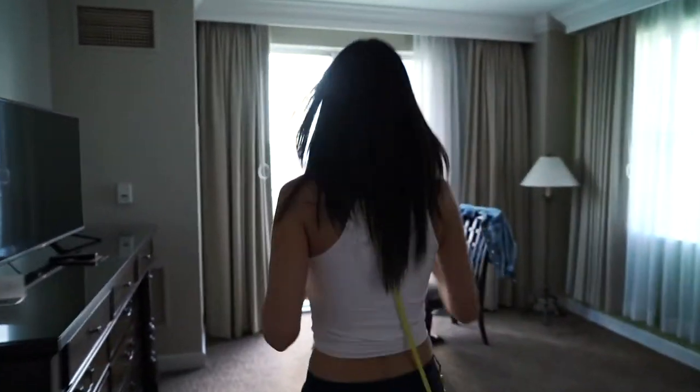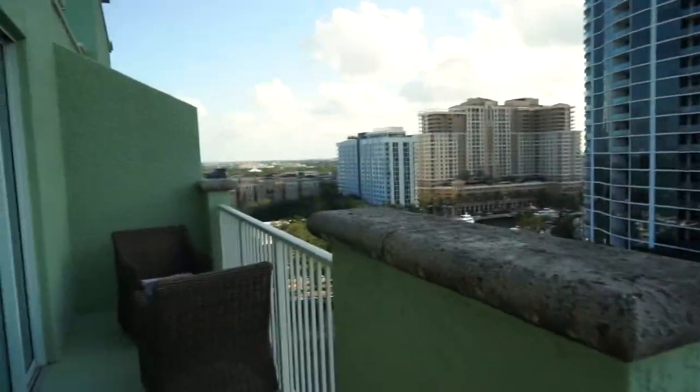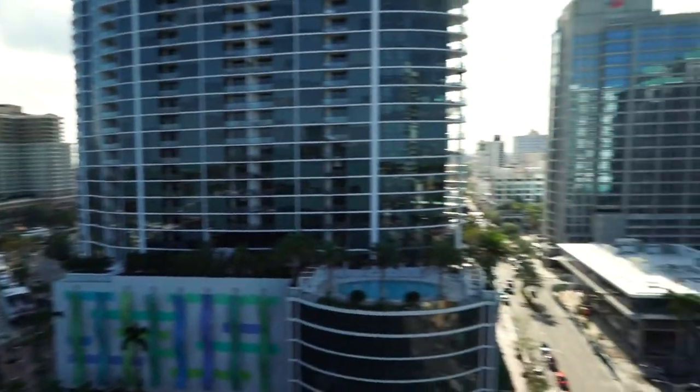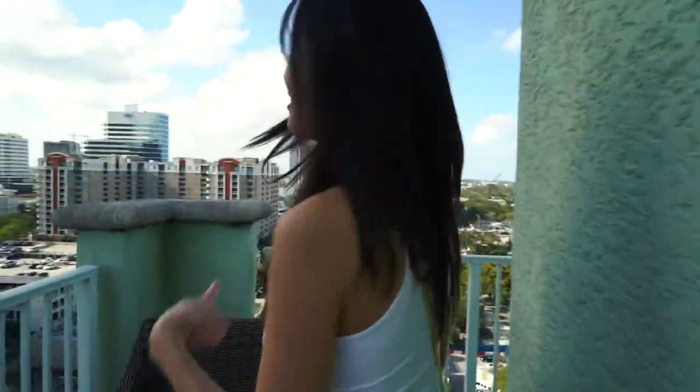And this is the best part — it's a huge balcony. Look at this view of Fort Lauderdale, it's so cool. And it doesn't stop there, it keeps going and wraps all the way around.